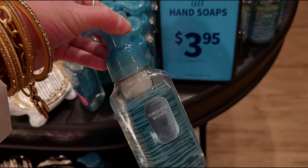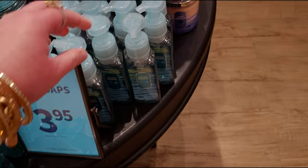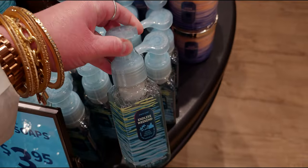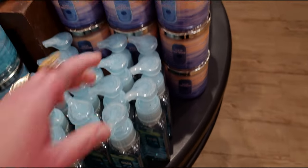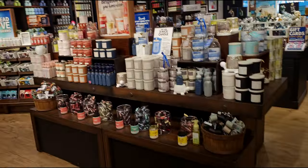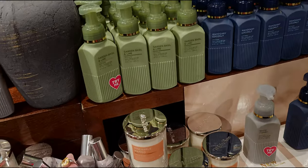Turquoise Waters — love the little reef picture on the front, very beachy. Endless Weekend looks like a palm tree with some caves on the front. Another view of this table here with the neutral collection and some more of the signature candles.